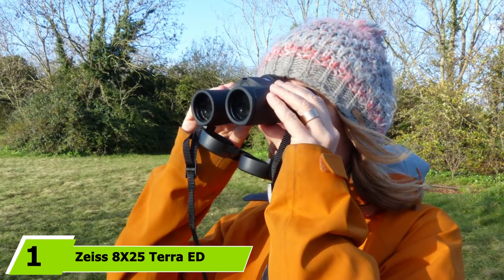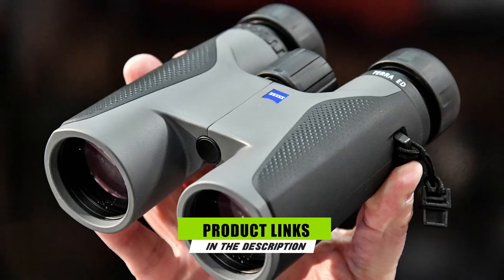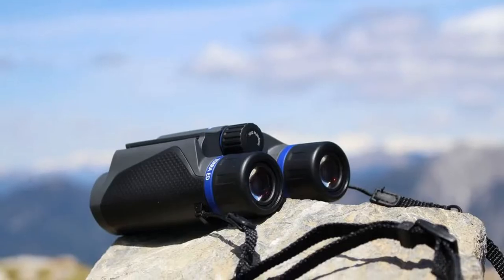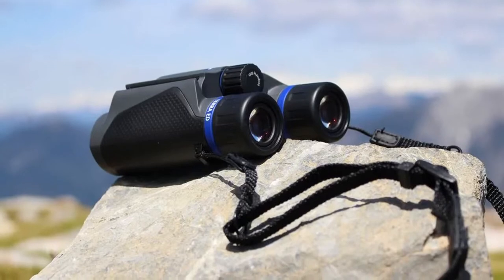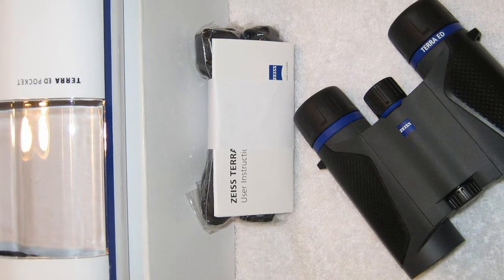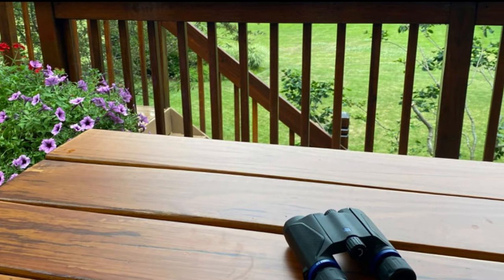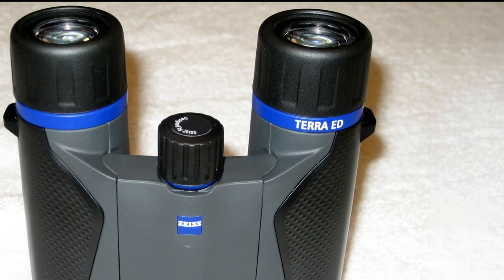At number one we have the Zeiss Terra ED 8x25 compact pocket binocular. The Zeiss Terra ED has 8x magnification and delivers quality images. The model offers a field of view of 119m and is weatherproof with a temperature range of 4 to 145 degrees Fahrenheit. It has a waterproof body and can work under extreme conditions. The design is smooth and easy to use, best for nature observation, bird watching, outdoor activities, and travel. It is compact, foldable, and weighs as low as 310 grams, with hydrophobic multi-coating and optical precision.